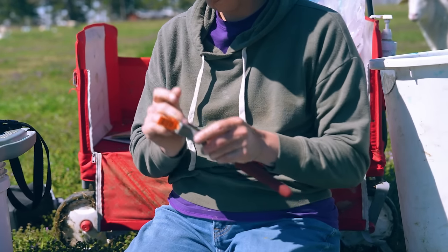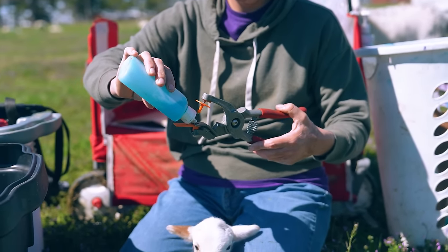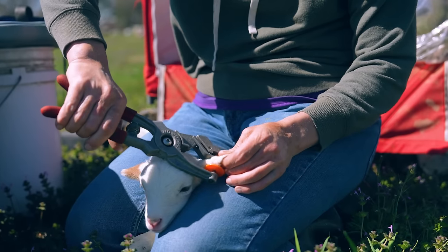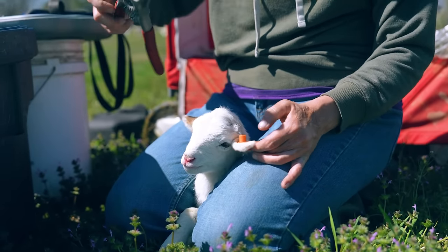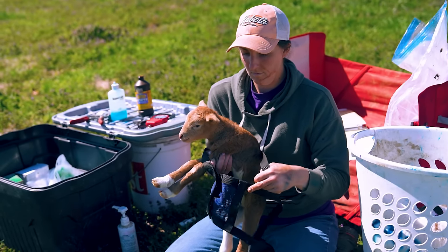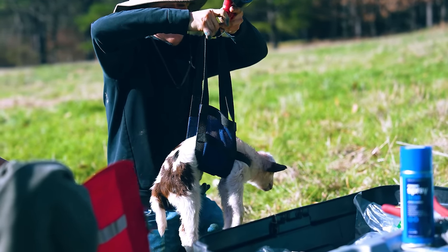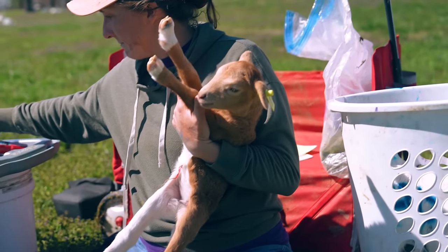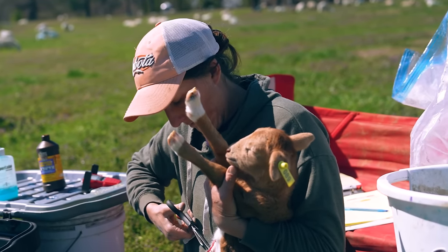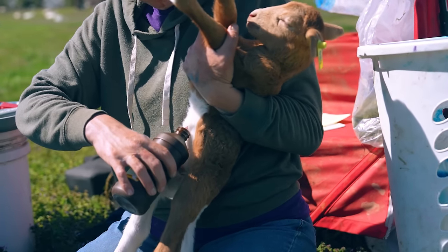The first step of field processing is ear tagging. With the lamb held securely between my legs or by another person, I load the two parts of the ear tag into the applicator, apply antiseptic lubricant, position the tag between the two ridge lines on the lamb's ear, then squeeze down quickly and firmly to pierce the ear and secure the tag. Next we weigh the lamb using a sling with the front legs through the loop and the wide strap across the belly, hooked to a digital scale. We then trim the umbilical cord to about two to three inches and treat it with iodine to prevent infection.